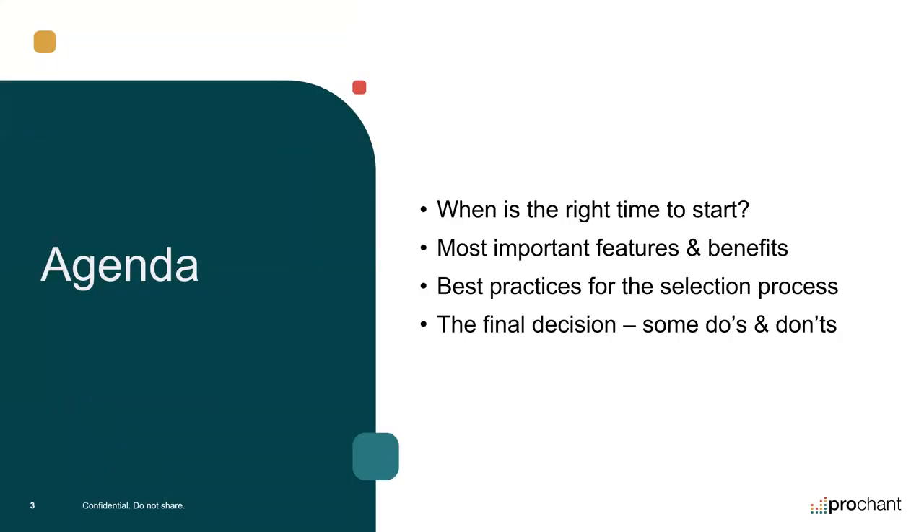Today's agenda — we want to keep this webinar short, probably no more than 30 minutes. First, we're going to talk about when is the right time to start looking for a new system. Then we'll discuss the most important features and benefits to consider. We'll talk about your selection process: what should that look like, how long should it take, what questions to ask. And finally, the final decision — do's and don'ts. This is one of the most important decisions modern suppliers and providers face: is my current billing system or EMR supporting my needs?